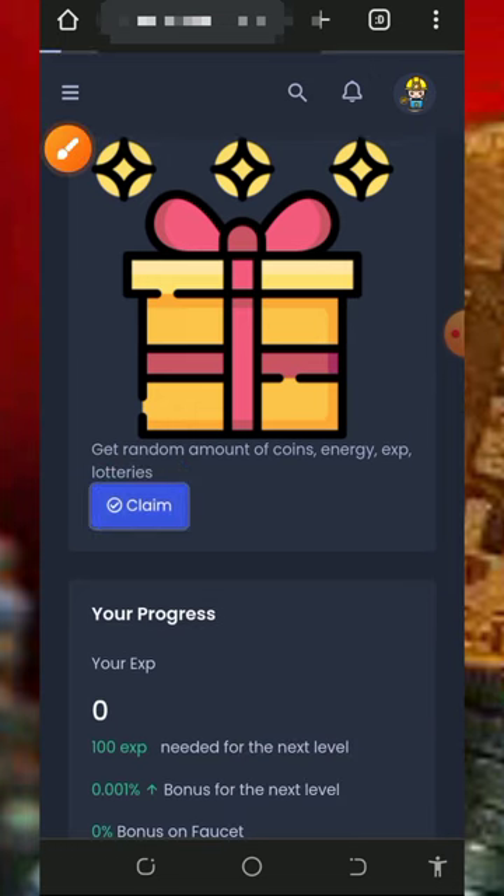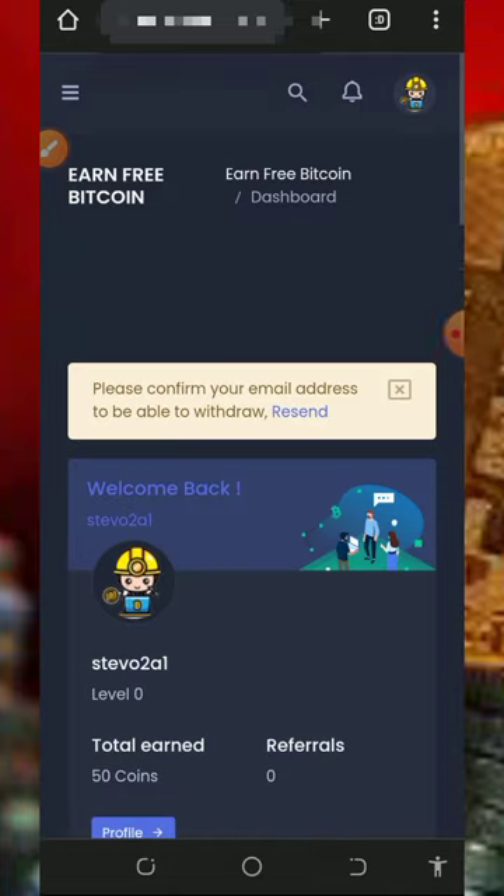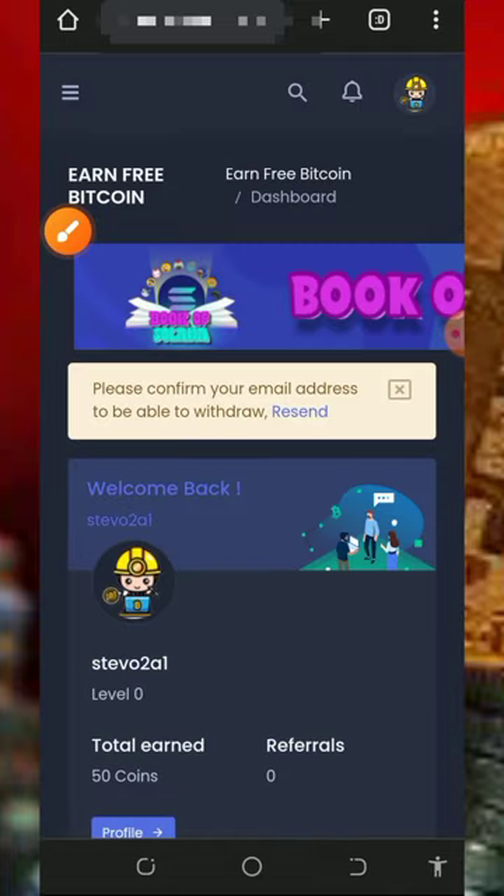Tap on the Claim button to claim your daily reward, and once you tap on that, we have successfully claimed 50 free coins to our dashboard.